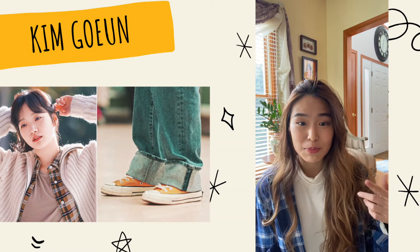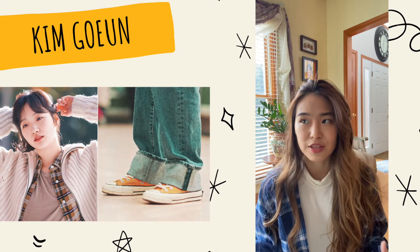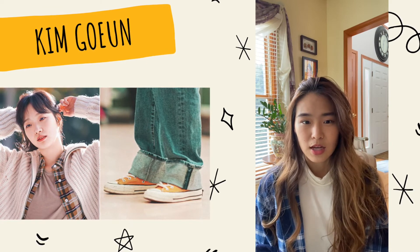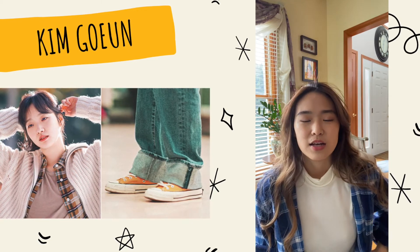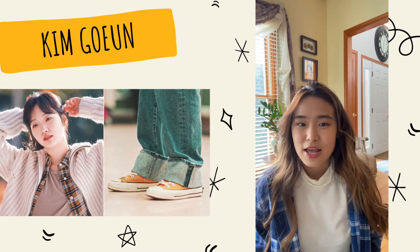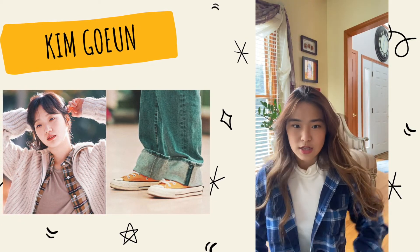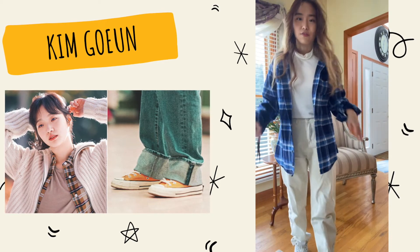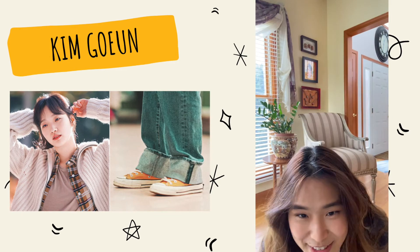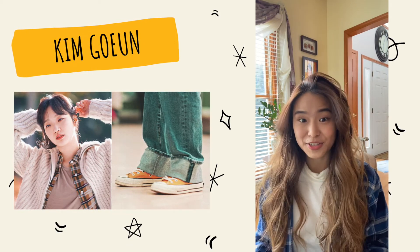The last outfit is inspired by Go Eun, the female lead of 'The King.' Her style is more boyish and effortless - she has curly hair, wears a lot of white shirts, and her palette is very earthy. Her outfits are not as colorful but very easy to wear. I'm wearing a turtleneck with a shirt on top and baggy pants. And even though she doesn't really wear it in the drama, I'm adding a bucket hat because Koreans are loving bucket hats in 2020.